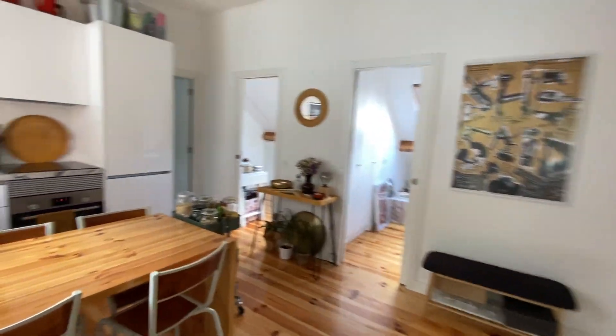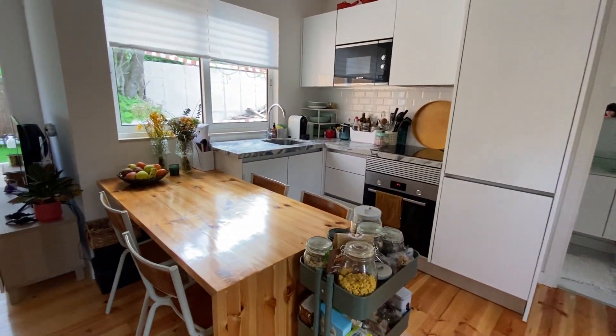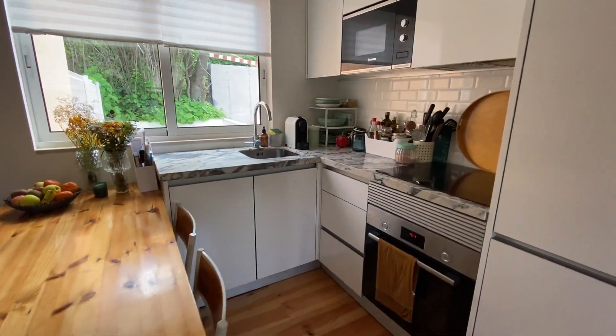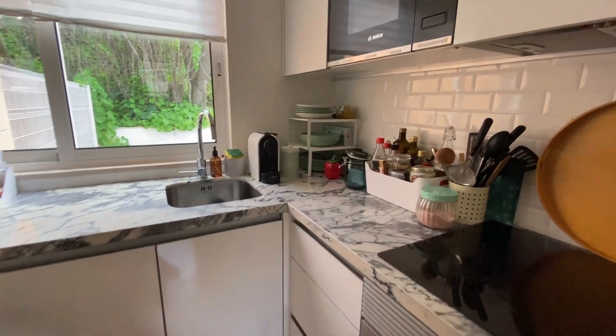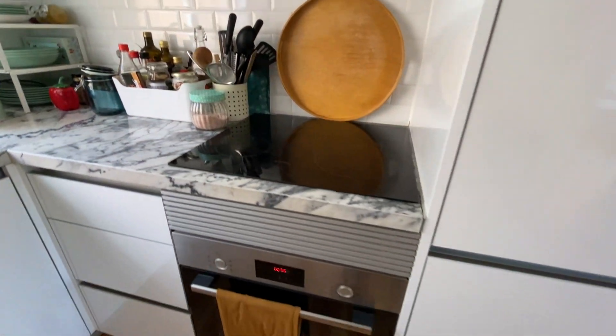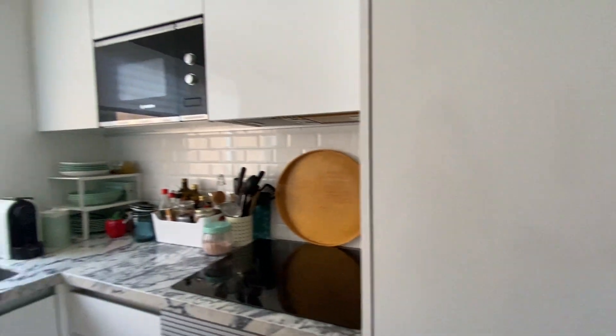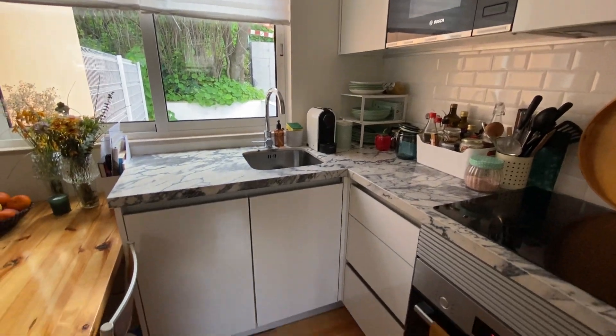And here is our kitchen. We have a table for four. We have a microwave, stove, and oven here. We have the freezer and the fridge here. This is our kitchen.